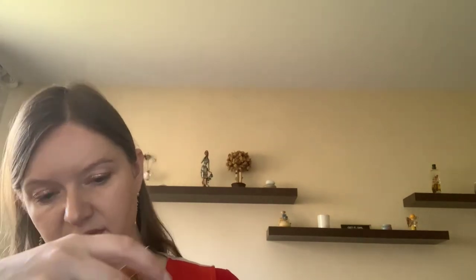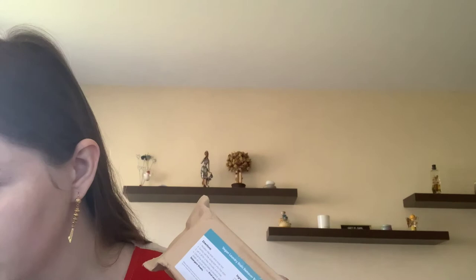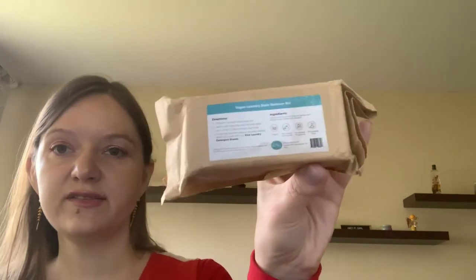This is the vegan laundry stain remover bar. It's an excellent and economical pre-treatment for stains, perfect for washing delicates in the sink or tub, and it's gluten-free. You use this when hand-washing something.